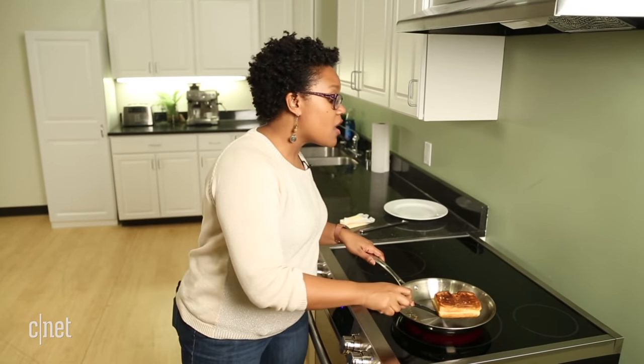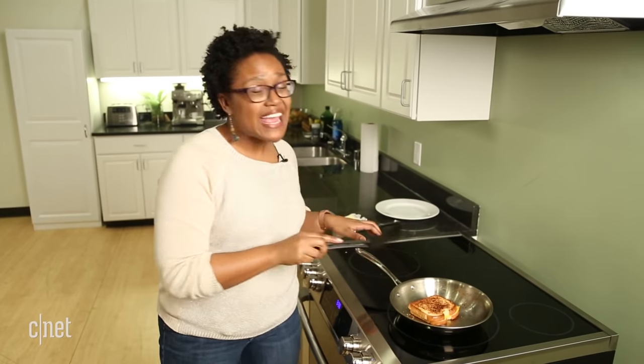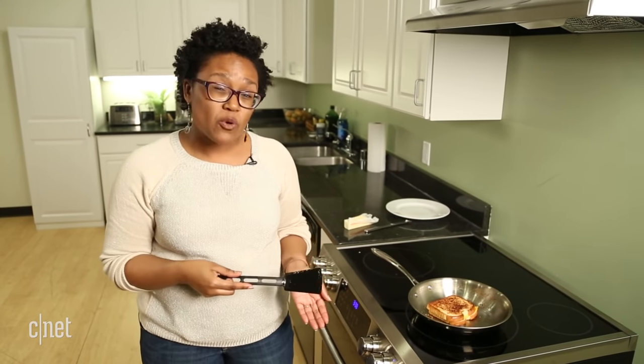When it comes to cooktops, you can choose between gas, electric, or induction. Smooth electric cooktops like this one are easy to scratch, and you can't use every type of cookware on this surface.